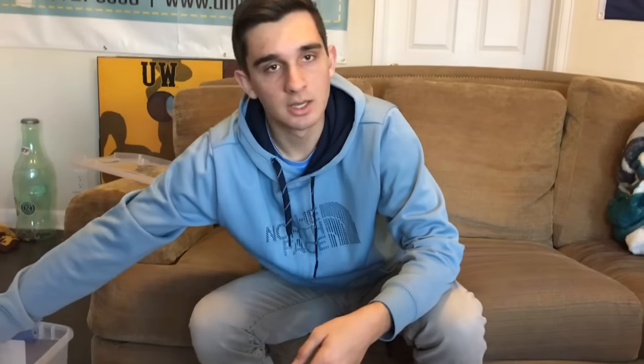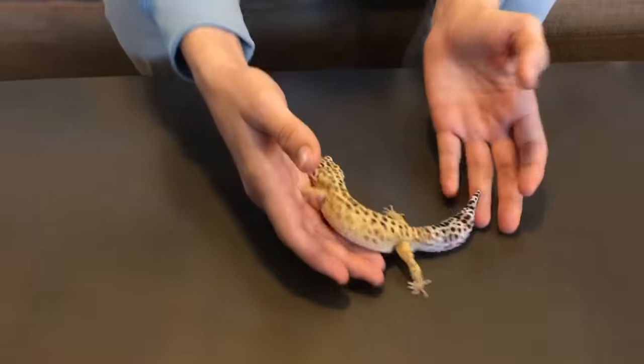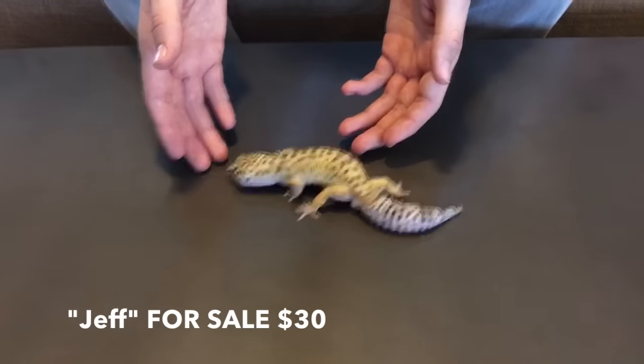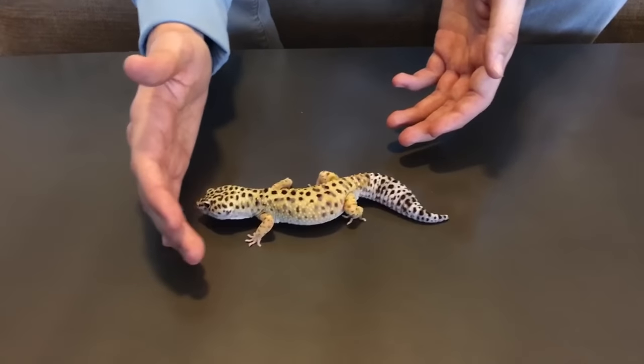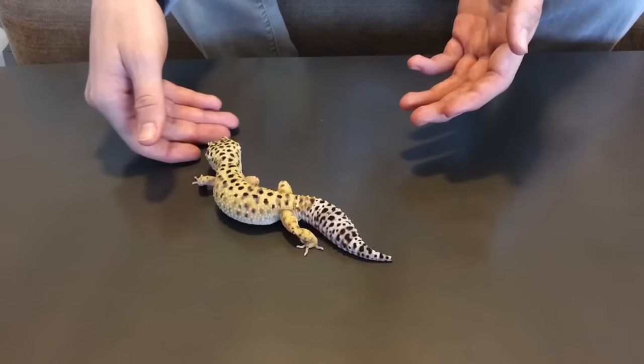The next animal is Jeff. He was actually a rescue that I got here in town — somebody just couldn't take care of him anymore. He is currently up for sale to a good home on Morph Market. He's $30. We're just trying to find him a good home; he's a pet-only type animal.